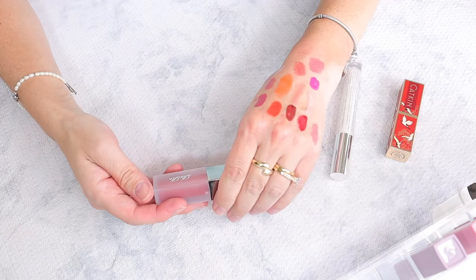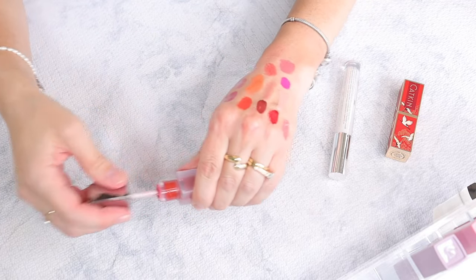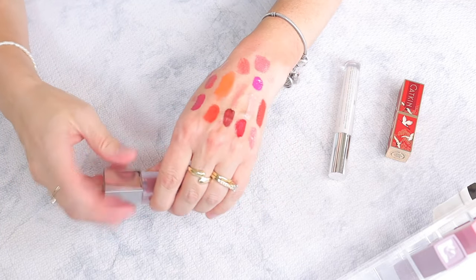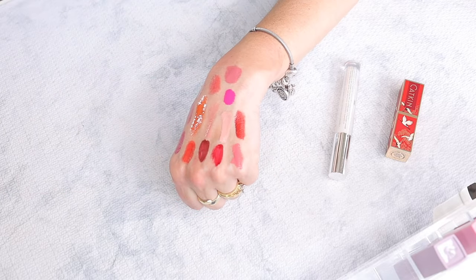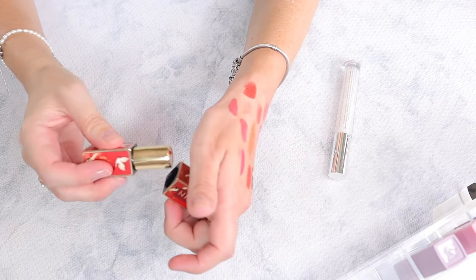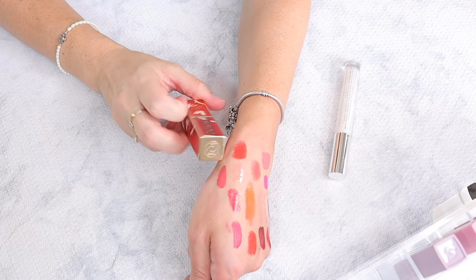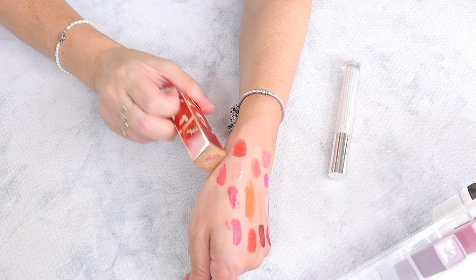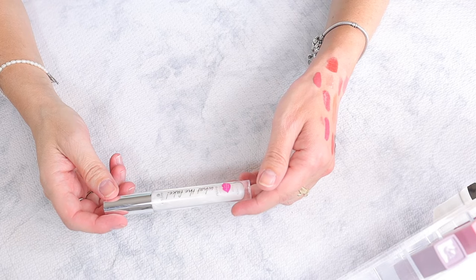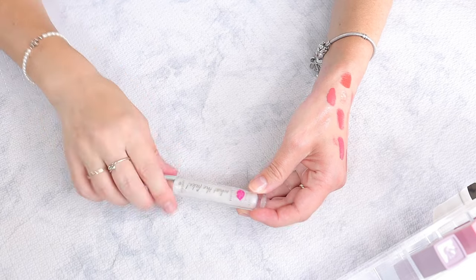Riri — a Korean brand in shade V04 — very drying so throwing it out. Catkin — another Asian brand in shade CR129 — I think it's old as well so getting rid of it. And a Plumping Essence fake lip filler — just a see-through lip gloss — passing this along.